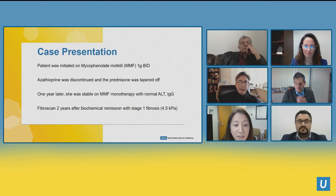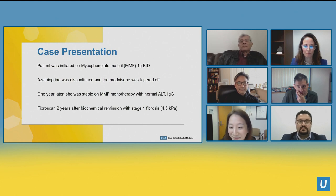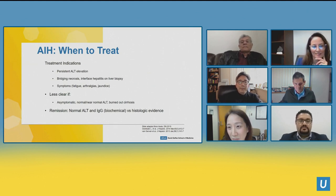We started her on mycophenolate mofetil (MMF) 1 gram twice daily; azathioprine was stopped and eventually prednisone was tapered off. One year later she was stable on MMF monotherapy with a normal ALT and normal IgG. As predicted, we did a FibroScan two years after biochemical remission showing stage one fibrosis at 4.5 kilopascals.